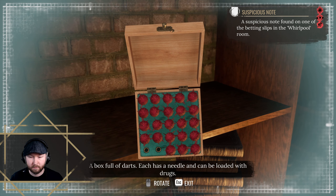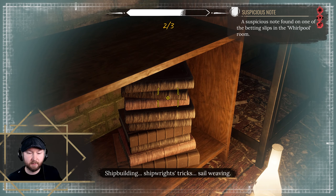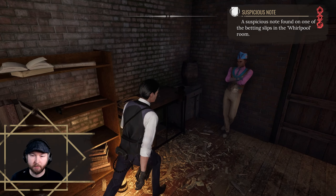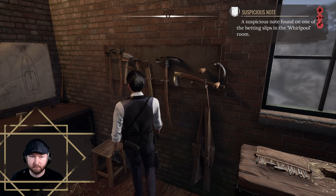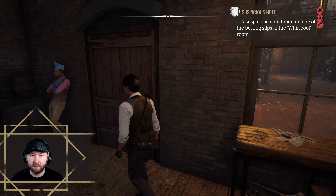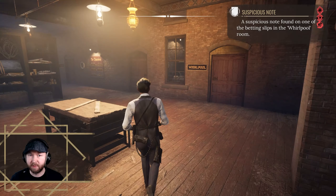An expensive set of tools for woodwork — an amateur wouldn't know how to use these. A box full of darts, each has a needle and can be loaded with drugs. Shipwrights' tricks — it was his fault that the elephant got agitated and loose. Too ordinary a room for a champion, there's no incentive to put in any effort. Bloodied bandages again. I think that's it in here — or not. This game really likes to crash during investigations.